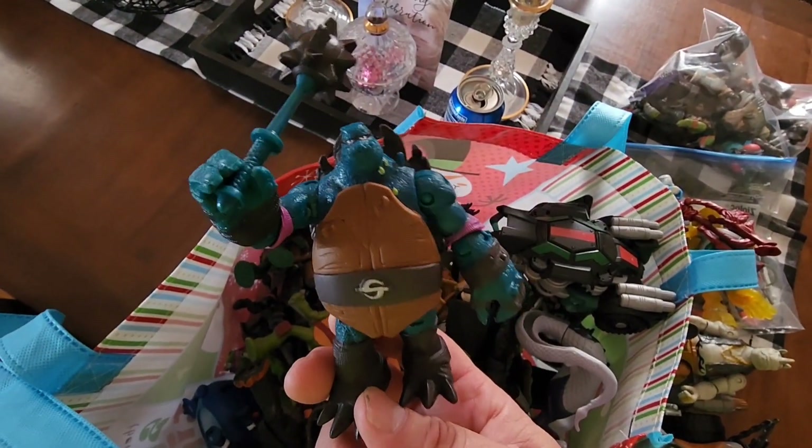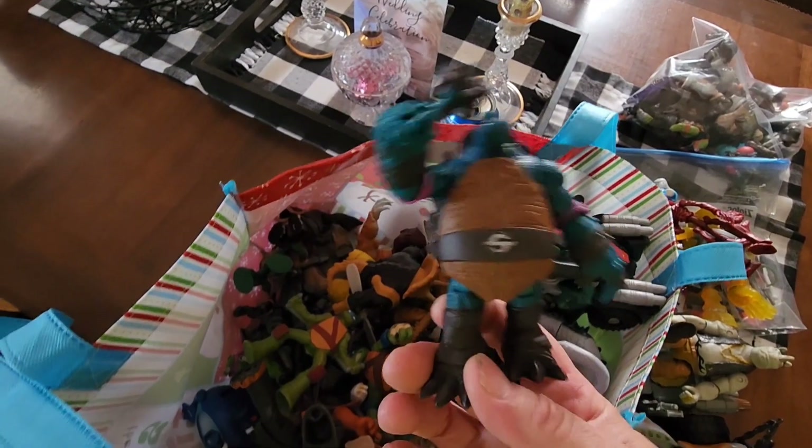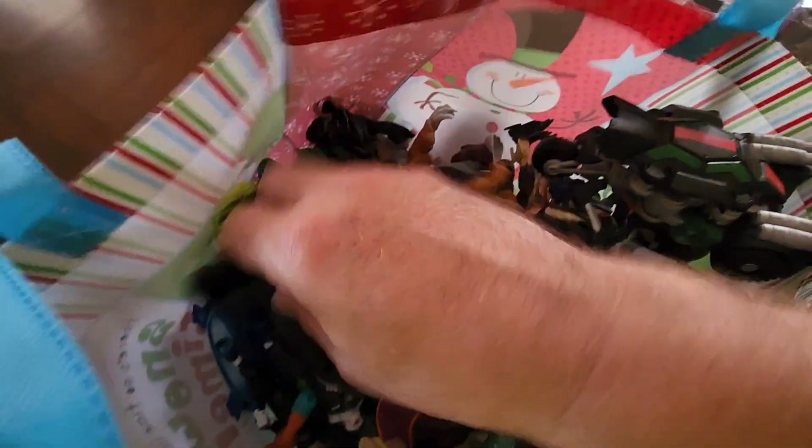This guy right here is called Slash. You look him up with his weapon — he is going for $12 to $24 used. I didn't spend much on this whole thing, it was a whole tote. And I'm going to show you another piece — even a Shredder here, got all their weapons.